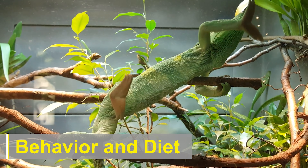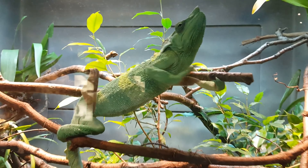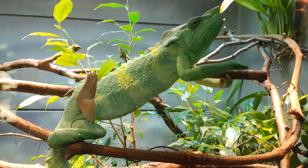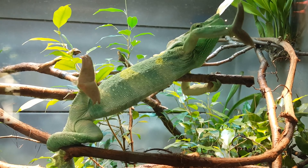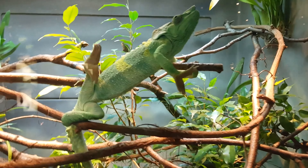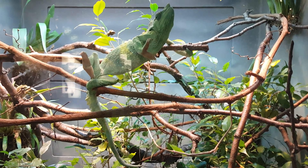Chameleons are solitary creatures and are generally not very social. They spend much of their time alone, hunting for food or basking in the sun. Their diet consists mainly of insects, such as crickets, grasshoppers, and spiders, although larger species may occasionally consume small reptiles or birds.